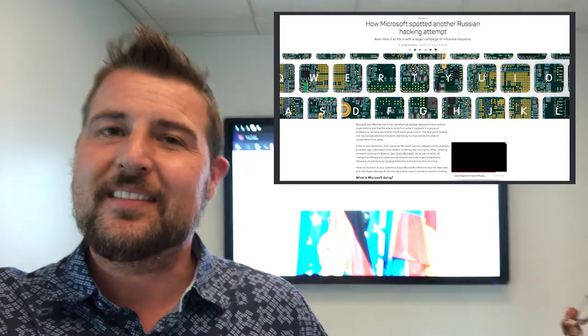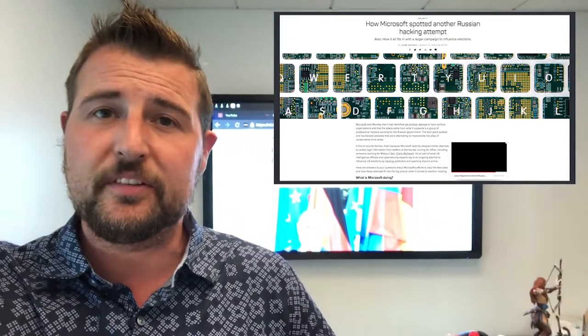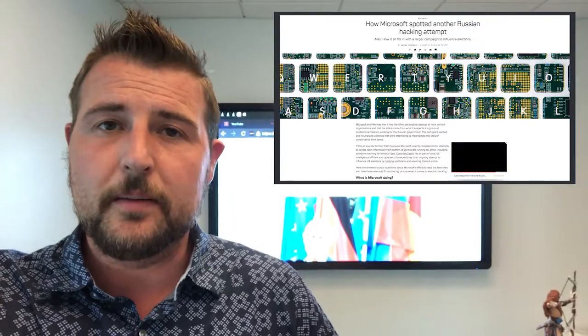By the way, Microsoft is essentially able to find this sort of thing because they handle email for so many organizations through Office 365. For instance, they can see when other actors are using domains that belong to somebody else.